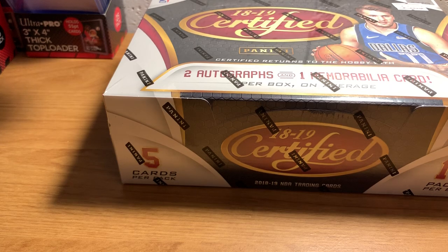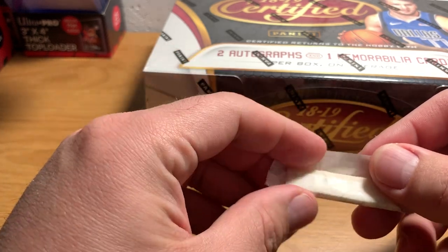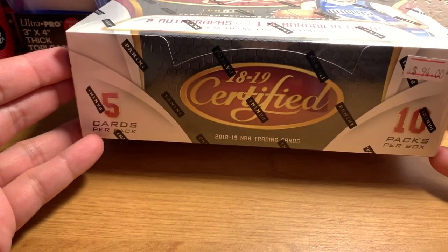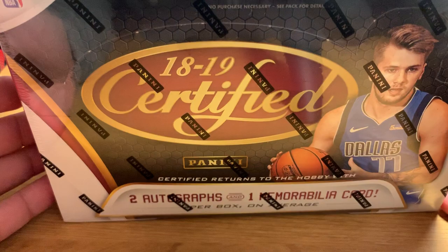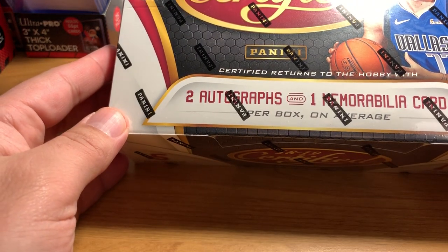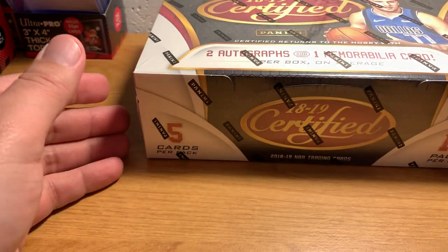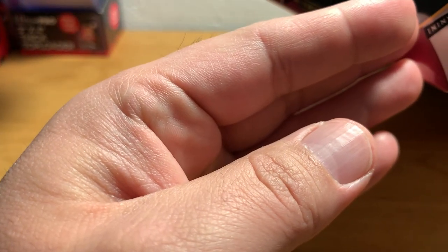Hello everybody, ASMR Sports here, back with some modern basketball that I just picked up. This box is 2018-19 Certified Basketball. Two autographs and one memorabilia card per box on average. I paid $94 for this. I don't know how good a deal that is — I didn't really shop around.